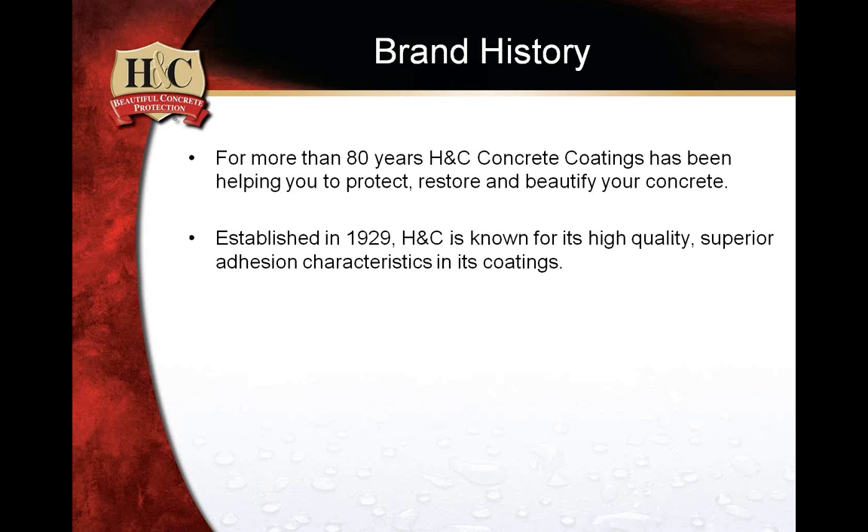The brand of H&C has been around for a long time. Even some of these slides could certainly use some editing. H&C has been in the concrete coating business for well over 80 years.